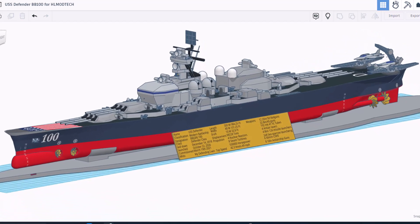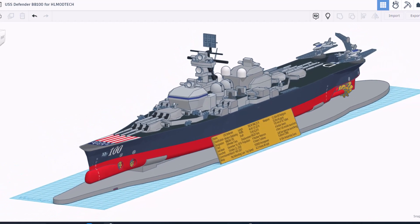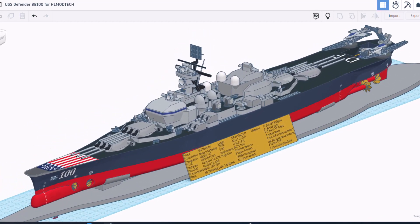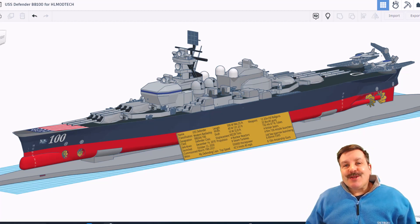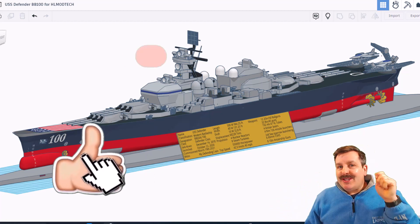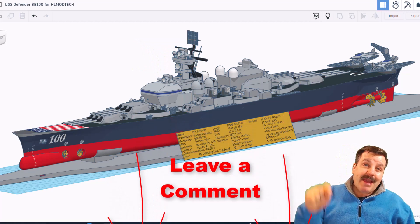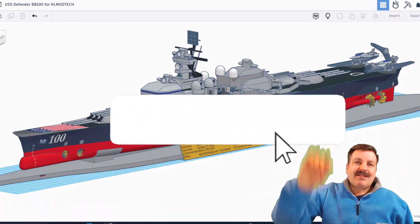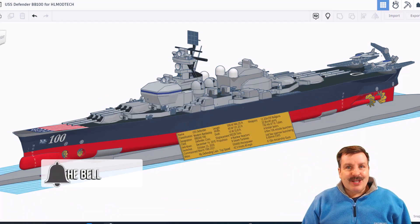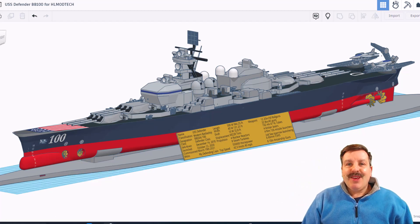As I wrap up this episode of Tinkercad TV, I just want to say thanks again to RK Naval Forces. Your Tinkercad skills are so amazing, and it's so cool that you shared your design and techniques with us. Friends, if you enjoyed this video, please give it a like. Please also hit that share button so more people can learn about HL Mod Tech. Don't forget you absolutely make my day if you take time to leave a comment down below. And if you haven't subscribed yet, what are you waiting for? Smash that subscribe button, and hit that notification bell if you want to be the first to know about brand new videos from me, HL Mod Tech. Thanks for watching. Have a great day.